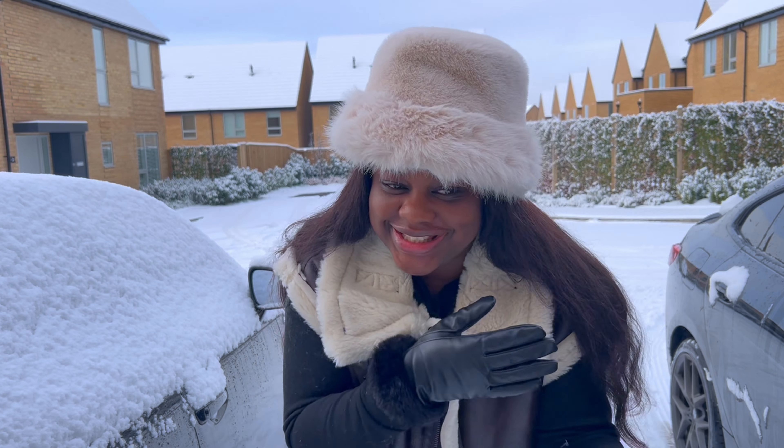Hi guys, welcome back to my YouTube channel. If you're here for the first time, you're most definitely welcome. My name is Amotola and you can call me Omoh. If you're a returning subscriber, you're also welcome. So today you'll be wondering what this vlog is all about — I'm just going to be doing a mini fashion for winter. I already have the first outfit on, and it's not like I'm doing a dress-up; I'm just showing you guys what I would wear for winter all through this week. So it's just like a lookbook.